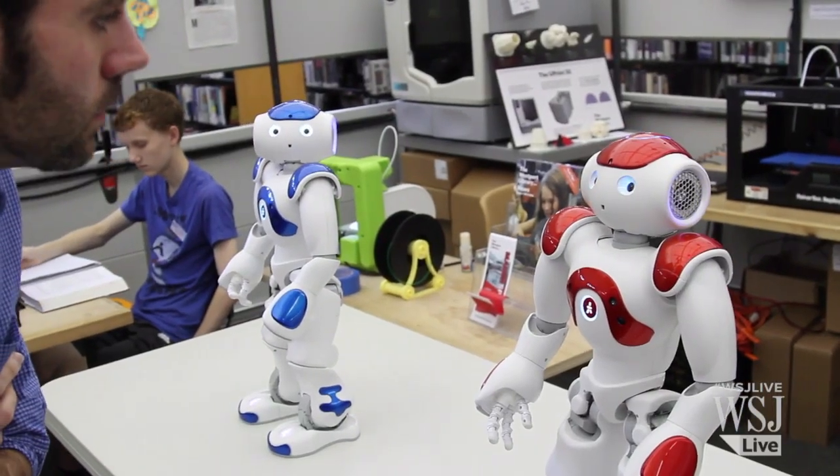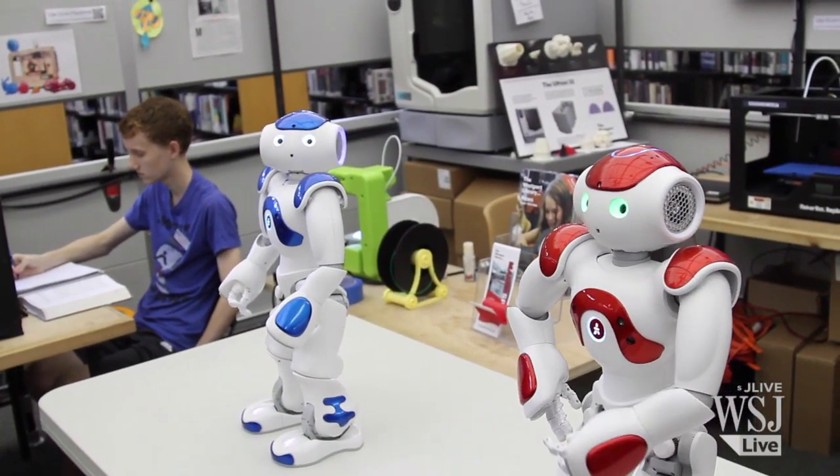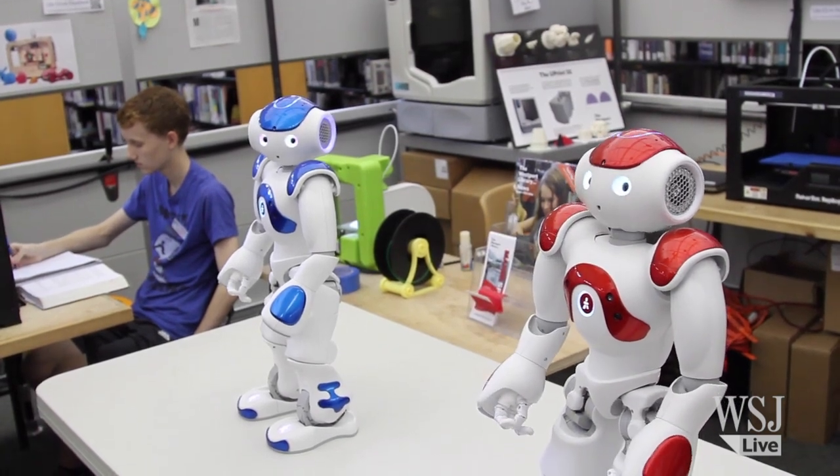What day is it? I just answered that. I was saying today is Monday, September the 22nd.